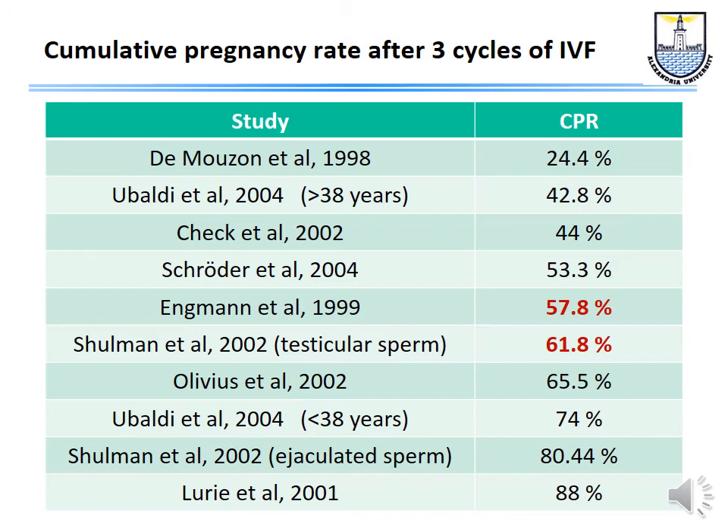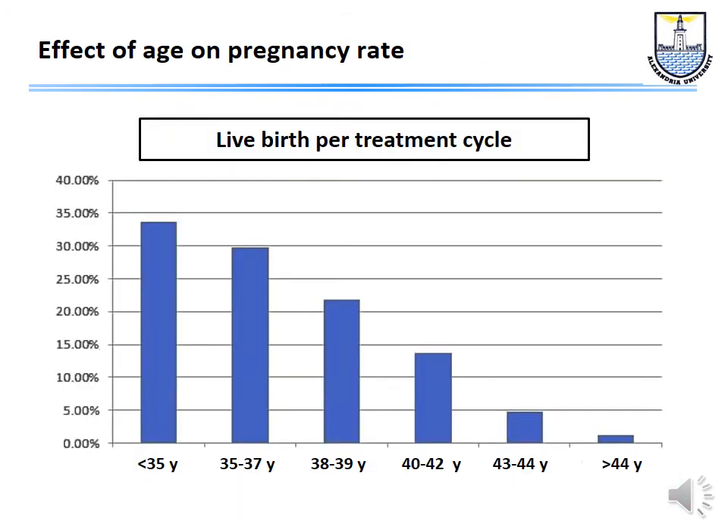Results depend significantly on age. Women under 35 can expect roughly 1 in 3 live births per cycle, but the live birth rate diminishes with age. For example, a woman of 44 can expect approximately 2% live births per treatment. The ideal and honest way of expressing results is the cumulative rate of live births per cycle started. Some patients do not become pregnant after repeated attempts — this is repeated implantation failure, a subject requiring its own lecture.